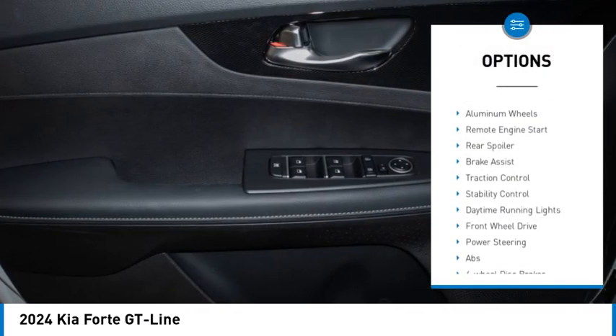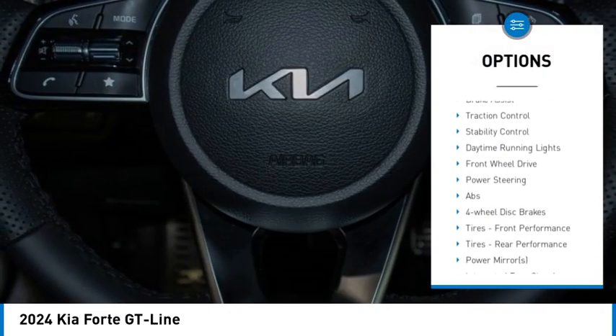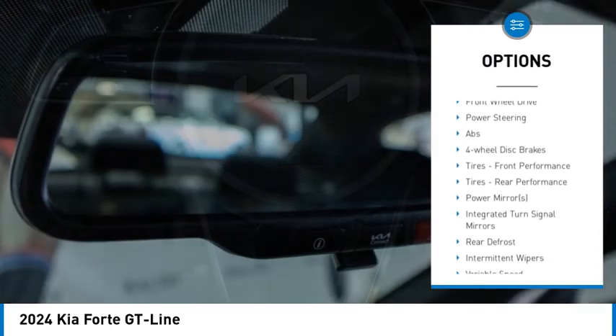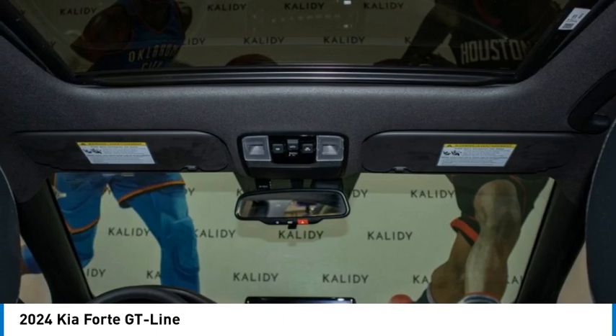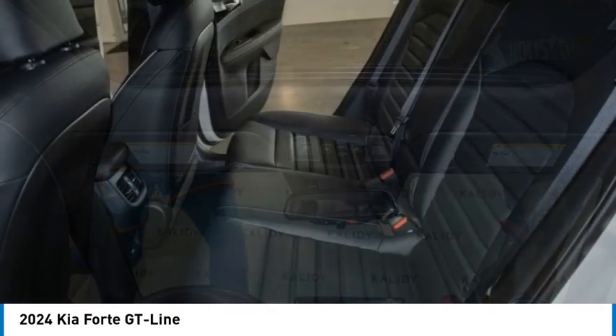Tire pressure monitor, blind spot monitor, heated mirrors, aluminum wheels, remote engine start, rear spoiler, brake assist, traction control, stability control, daytime running lights.